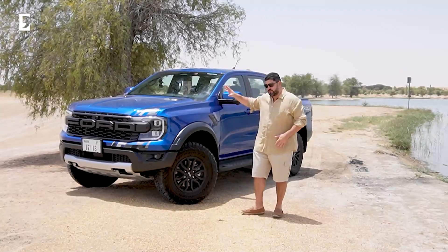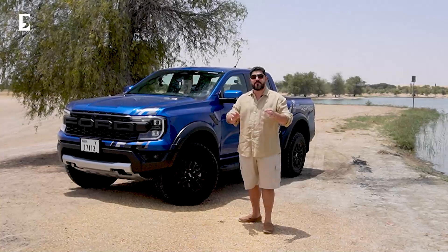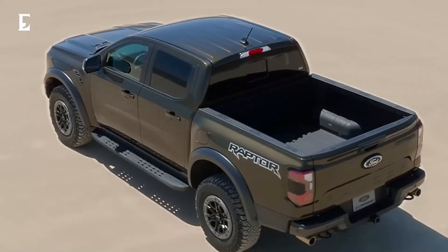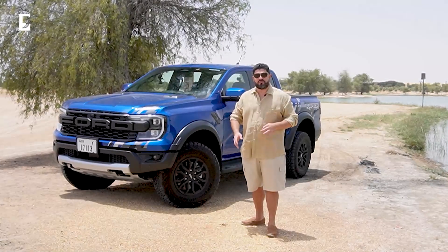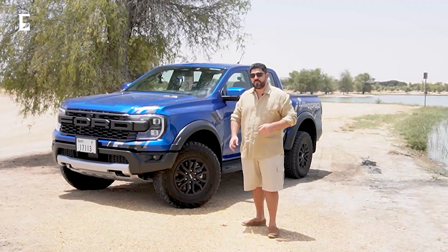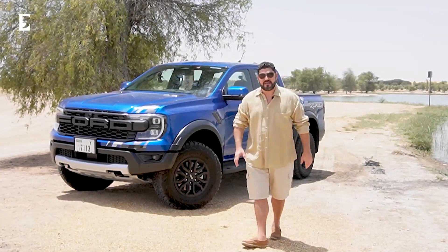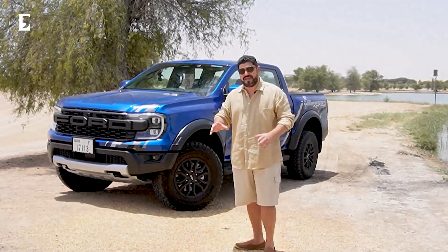This car, as opposed to the previous versions, is a permanent four-wheel drive. Of course you have four-high, four-low, and two-high. If you're driving on tarmac, two-high is the way to go, and if you're off-roading, four-high is the way to drive unless you're getting a little bit stuck in the desert or the sand. Looking at it, it is absolutely a gorgeous piece of machinery.